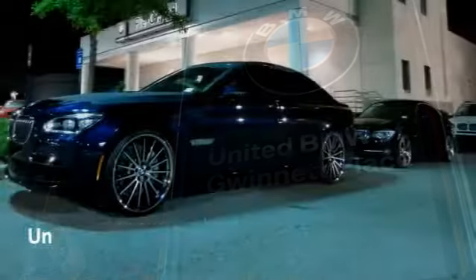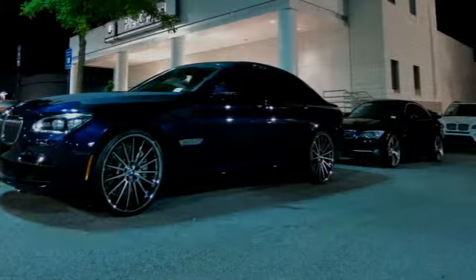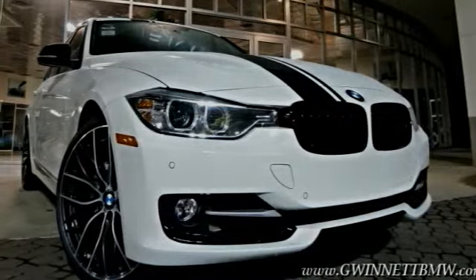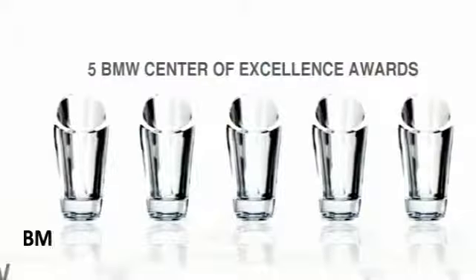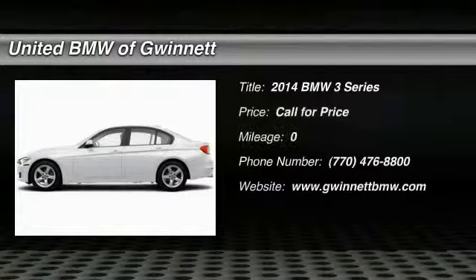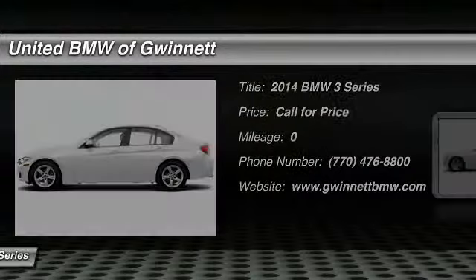Looking for excellence? Look no further than United BMW of Gwinnett. United BMW is the only BMW dealership in Georgia to be awarded consecutive BMW Center of Excellence awards. The 2014 3 Series — proof that all good things come in threes.